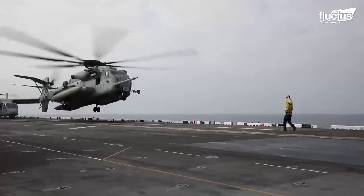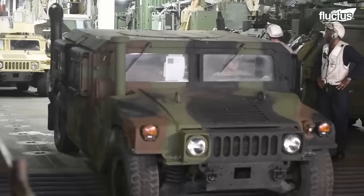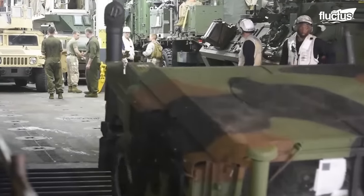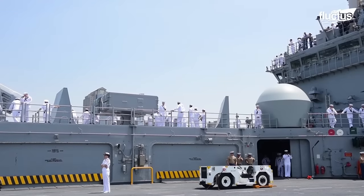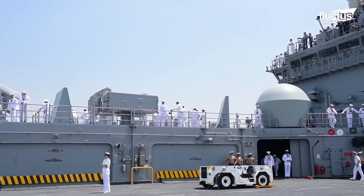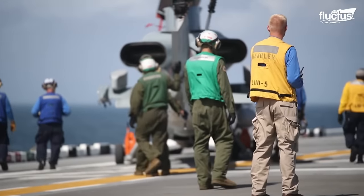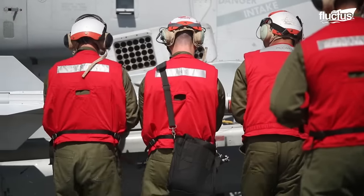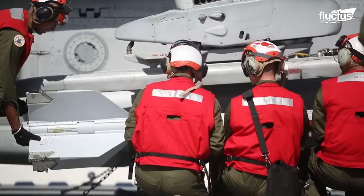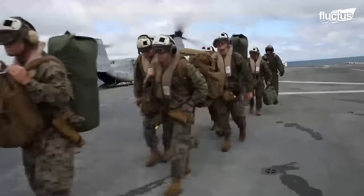Depending on the mission, the Baton will carry any combination of aircraft as well as a number of vehicles and personnel. Typically, a WASP-class vessel like this will have a complement of around 66 officers and 1,000 crew. On top of this, up to 2,000 Marines might be on board at any given time.